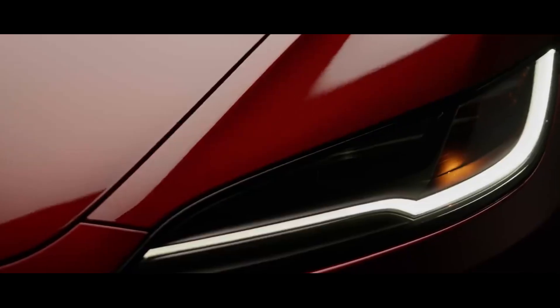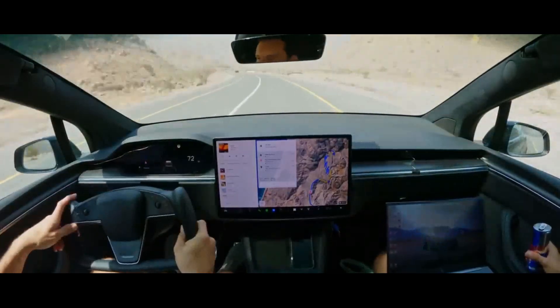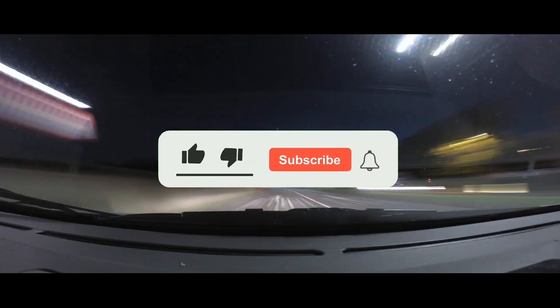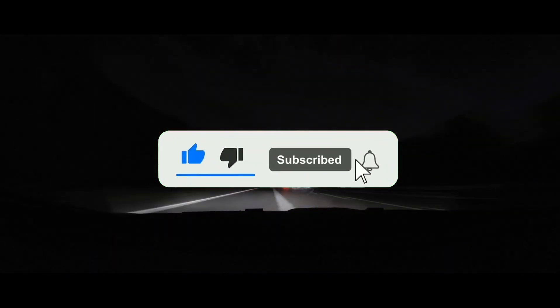It took some effort to build this analysis for you to know what to expect in Tesla's new release. So I just ask for your subscription here on the channel to help me and bring more content like this to you.